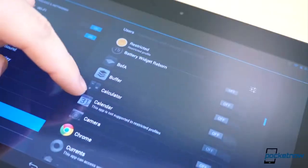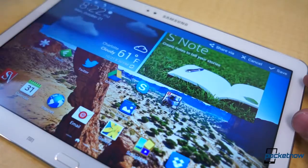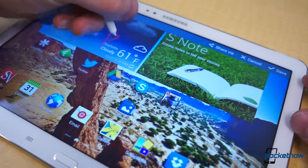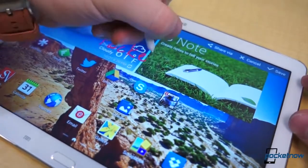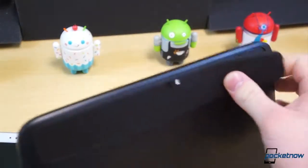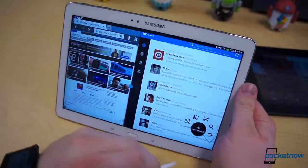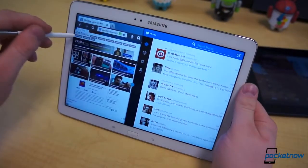Finally, the digitizer. The Nexus 10 only accepts capacitive input. But the Note 10.1, as you would expect, comes with a Wacom digitizer for incredibly accurate S-Pen input, something which couldn't be more fitting on a device this size. As much as we love the feeling of the Nexus 10 in the hands, we have to give the hardware edge to the Note 10.1. It packs significantly better specifications in a smaller, lighter package.